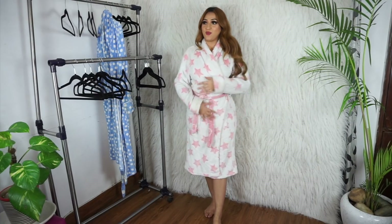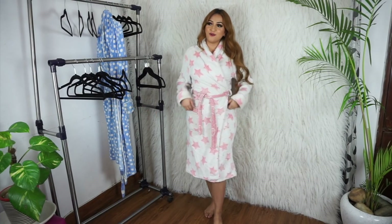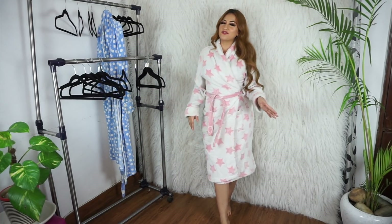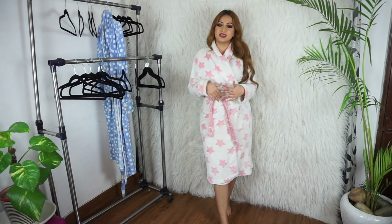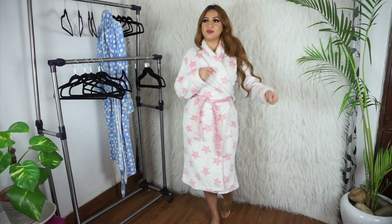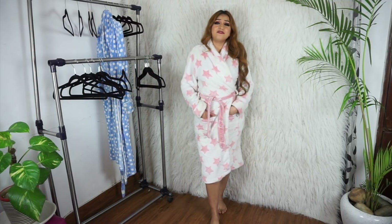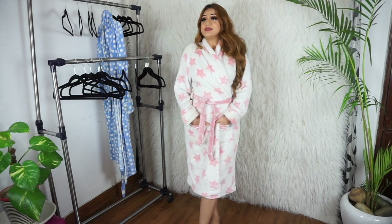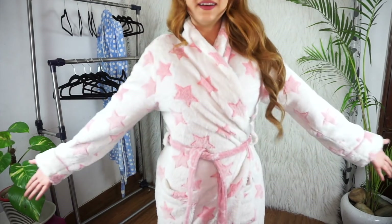Bathrobe number two is the cutest bathrobe of all time — it's a white bathrobe with pink stars all over it. The length of this is a little shorter than the previous one. The previous one was a little softer — more like a woolly soft wintery cozy material — whereas this one is more like a towel material. But I love this as well, it's the cutest and so comfortable.